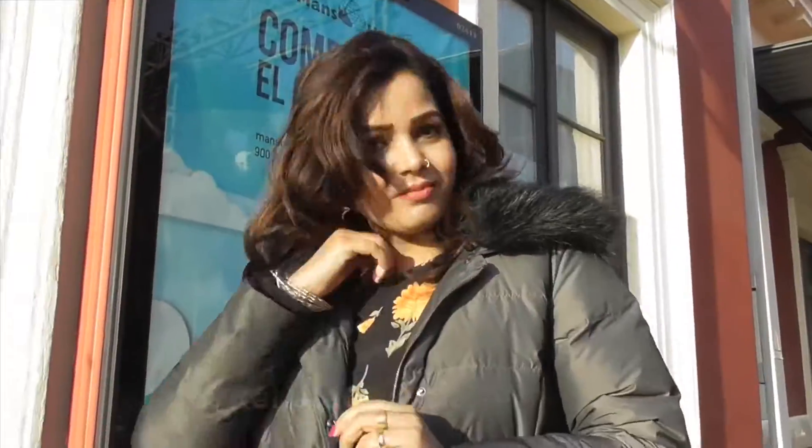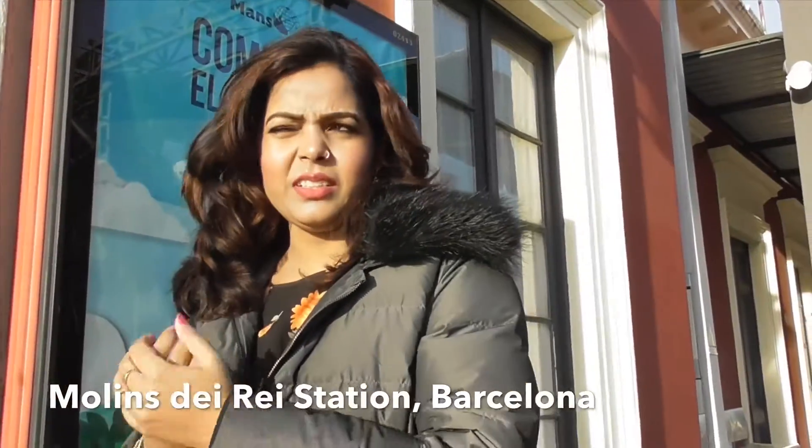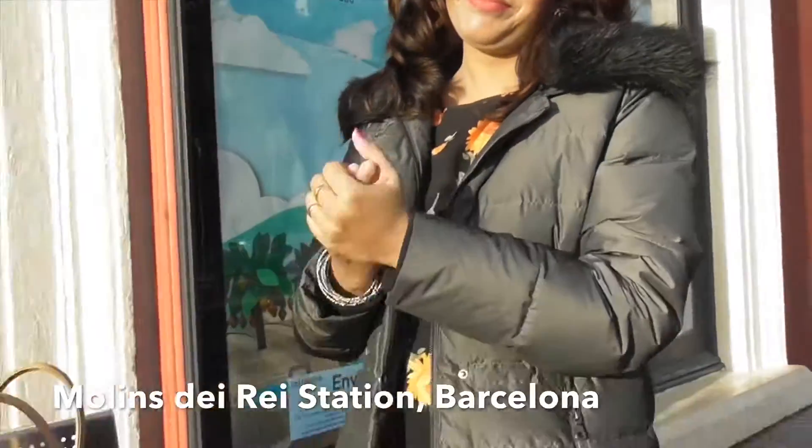We are going to be going on a train, so I'll see you. Where are we? We are in Barcelona. We are in the train station.